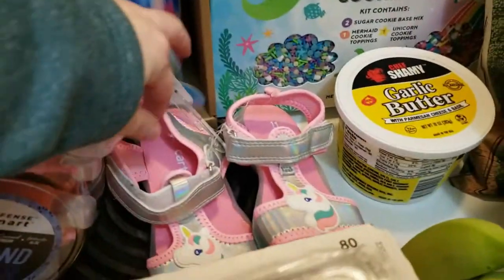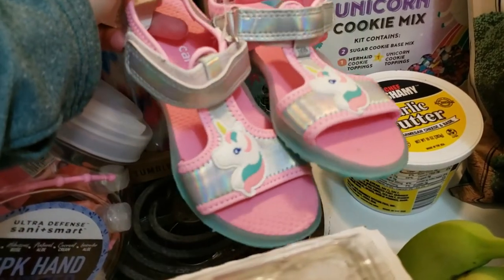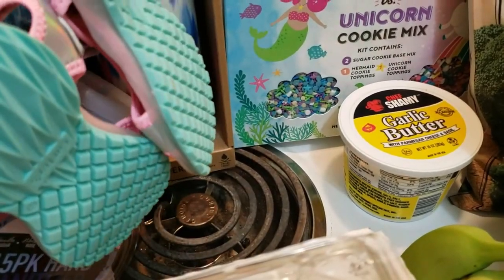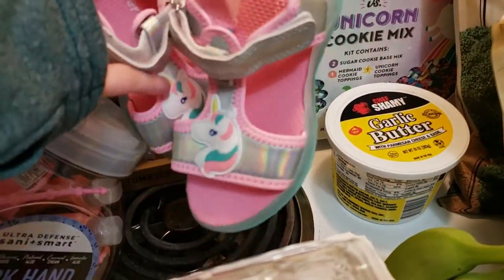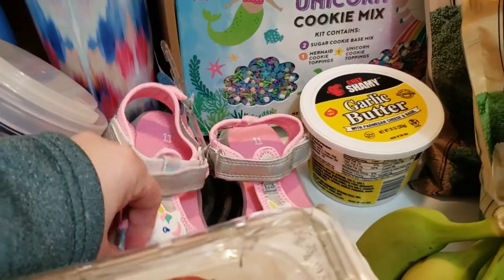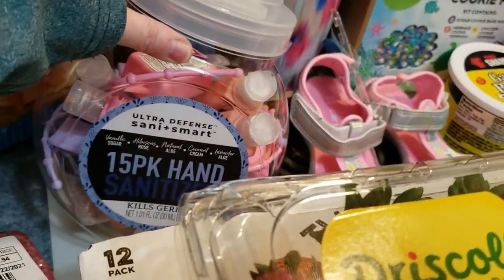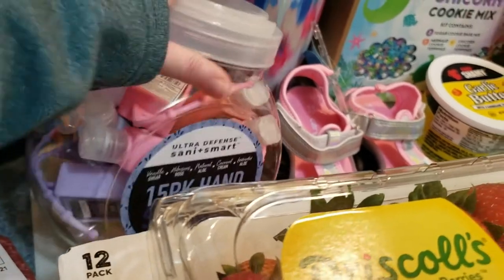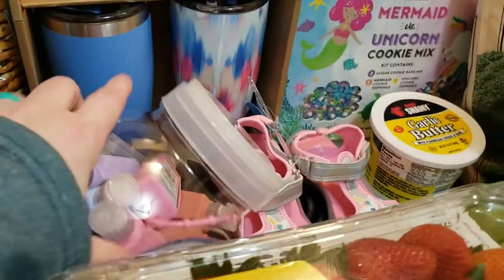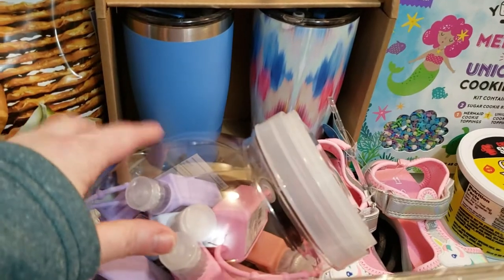For non-food items I got a pair of sandals for my little one — size 11. I think she wears a size 10 right now but these fit in the store and they'll be good for the summer since she doesn't have a pair of sandals yet. I also got hand sanitizer — the little take-along packs for everybody to use, good for hooking onto purses, backpacks, keychains, what have you.